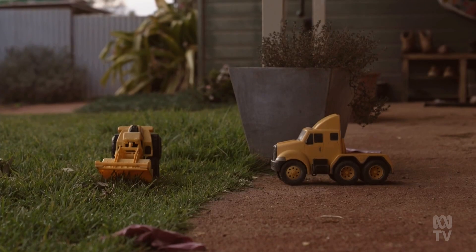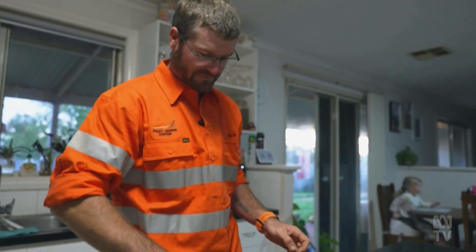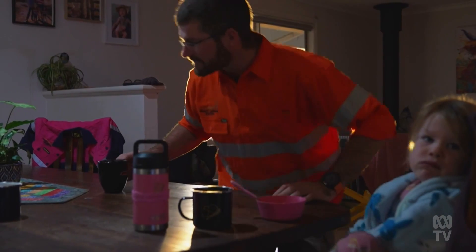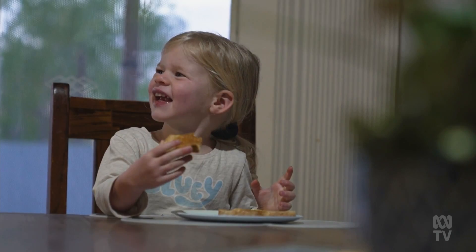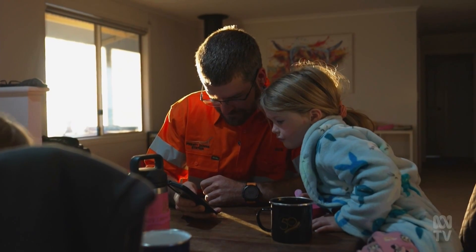It's seven o'clock at Prenti Downs, a cattle station in the centre of Western Australia. Jack Carmody is checking 38 water points scattered across a million acres.